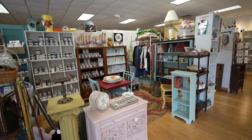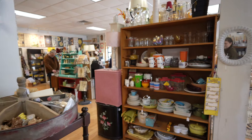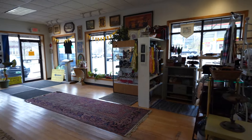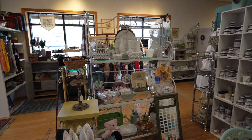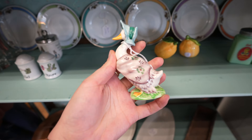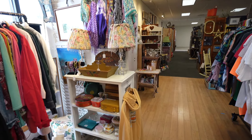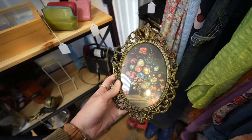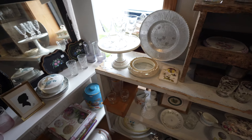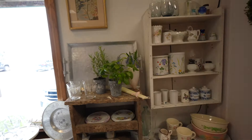Oh my god, this place is so much bigger than it used to be, but I still recognize a lot of the booths and things. Like this is the entrance. Oh my god, this little goose reminds me of the geese from the Aristocats — it's super cute. It's $12.50. It's so funny because I recognize so many of these pieces but they're in a different place now, which is kind of crazy.